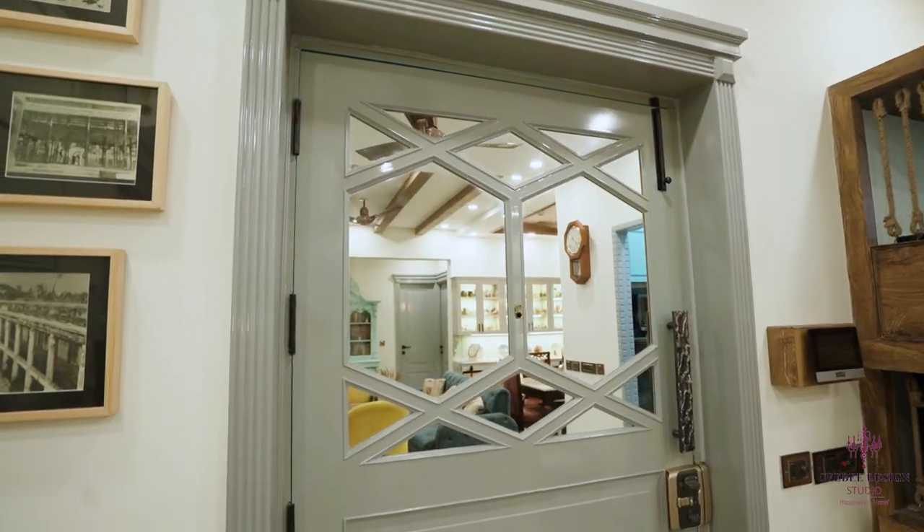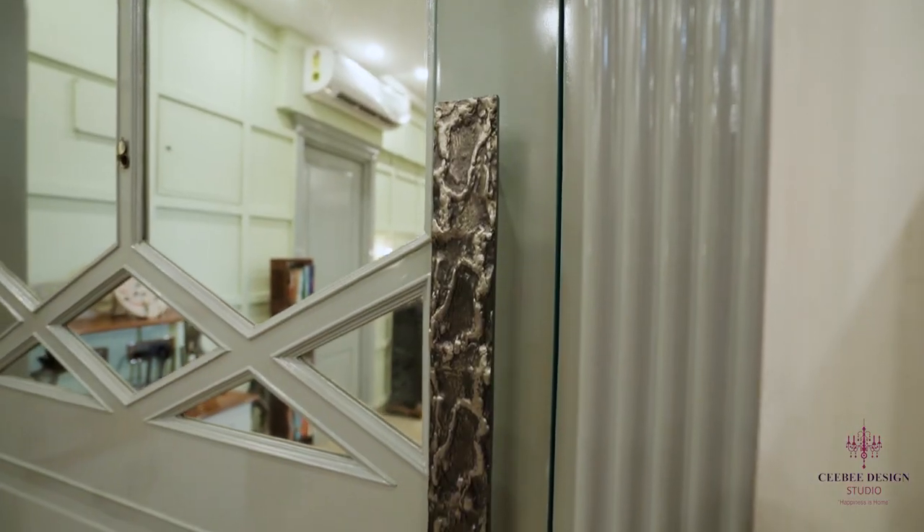They gave a lot of attention to detail. Like, when they were changing the door, they even made sure about the doorknob and everything.